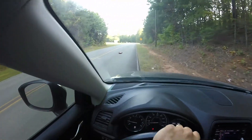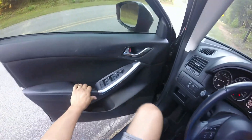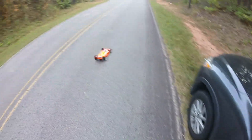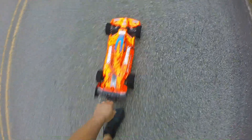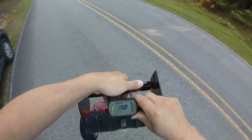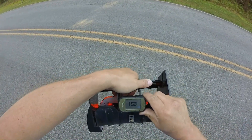Yeah, hopefully that's a new PB because I had to come get this thing guys. See what we did — 152 guys, new PB, Arma Limitless 8S.